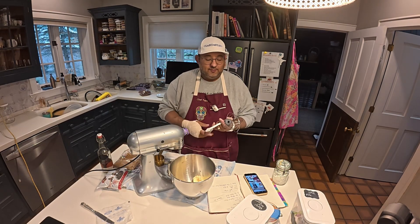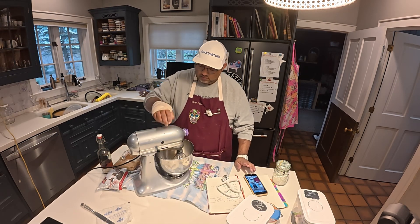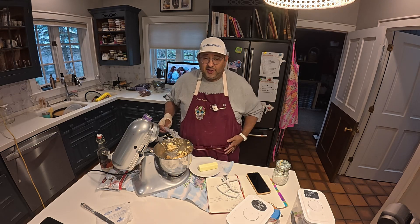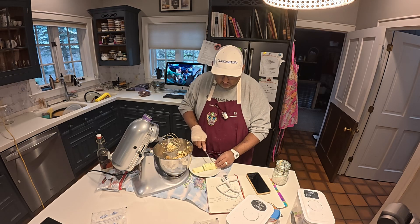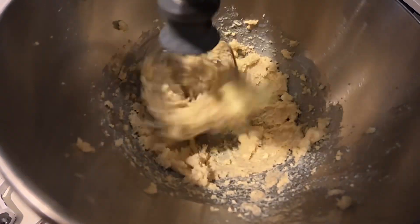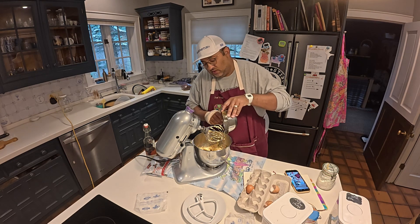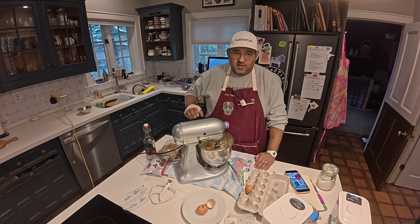So here's my dilemma: dough paddle or whisk? Butter's going to cream. I'm going to make the executive decision of adding another stick of butter. The recipe calls for one egg, but I added more butter, so why not add more eggs. Cookie makers, start your stand mixers.